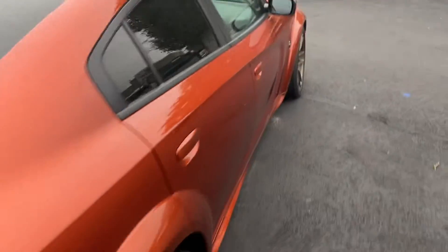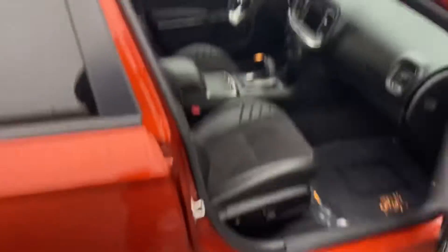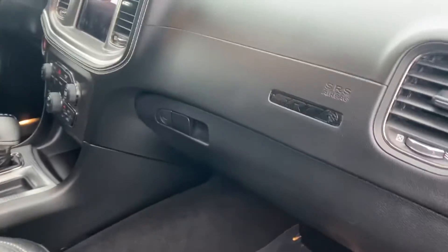Beautiful exhaust note — love the Hellcats. Yeah, honestly, it's in showroom condition.